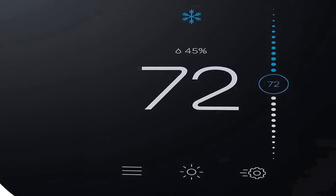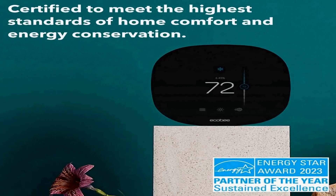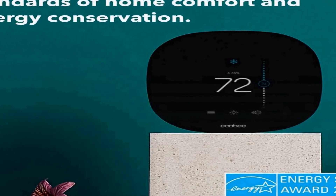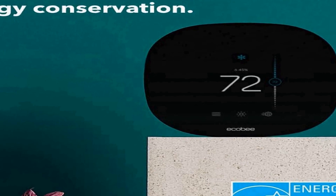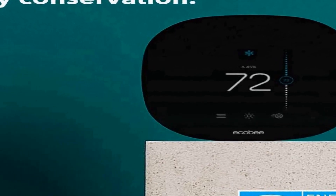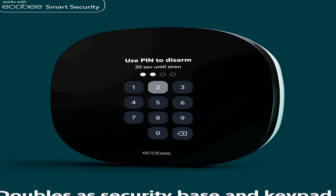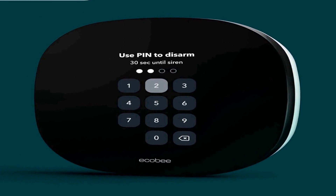This programmable Wi-Fi thermostat offers convenient control of your HVAC system, allowing you to set schedules and adjust temperature settings remotely via your smartphone. One of the standout features of the Ecobee3 Lite is its compatibility with popular voice assistants, including Siri, Alexa, and Google Assistant, so you can effortlessly change the temperature using voice commands.